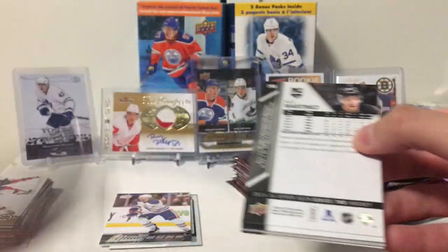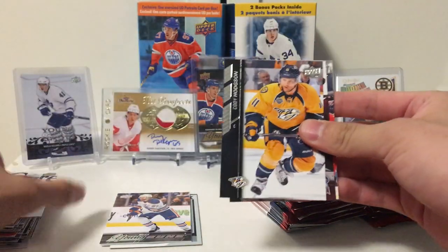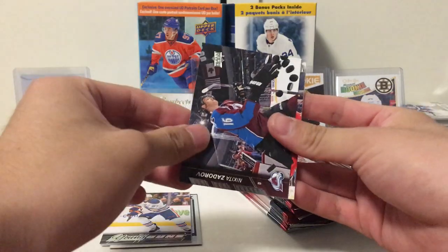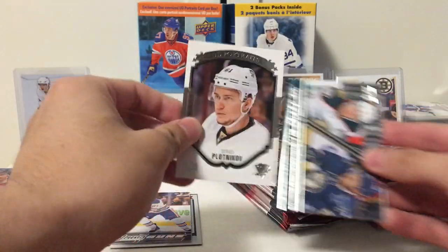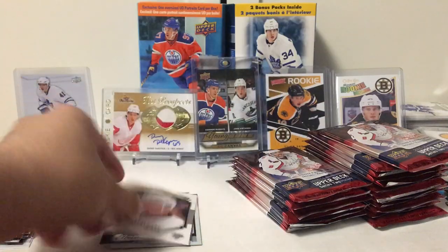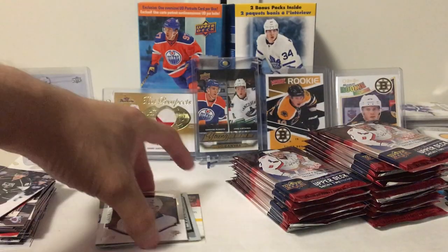I'm looking, obviously, for Eichel, but we could pick up like a Shea Theodore or Hannafin — those would be nice gets. Cody Hodson, Nikita Zdorov, Sean Monaghan. First rookie portraits is Sergei Polaknikov, Corey Perry checklist, Nick Spaulding, and I like Martinez.